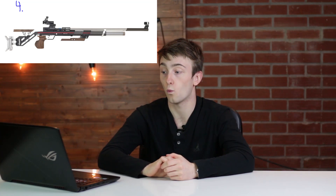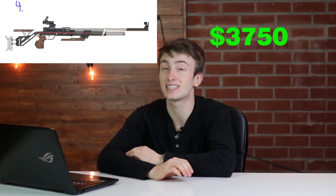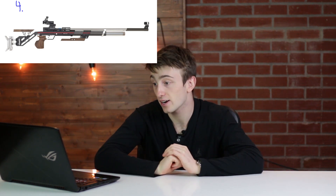Moving on to number four on the list is the Anschütz 9015 One Basic air rifle. Now this is far from basic — it comes in at $3,750. This is a pre-charged single-shot bolt-action air rifle with an adjustable five-stage trigger and a trigger pull of 30 to 170 grams, so you can definitely dial in that trigger.